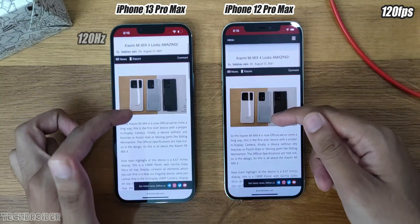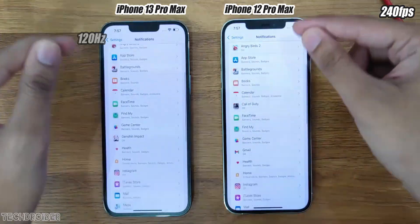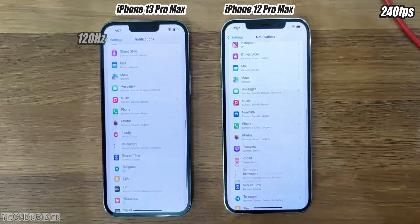This is in 240fps so that you guys can notice a clear difference, but the video quality is not that great in 240fps.